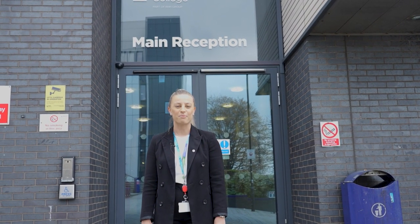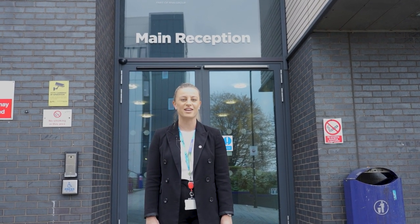Hello and welcome to Rotherham College. I'm going to show you around some fantastic facilities that you will use when you study here with us.